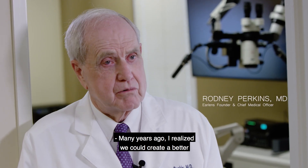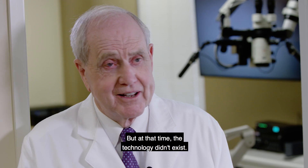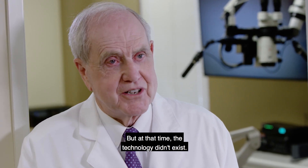Many years ago I realized we could create a better hearing experience if we could drive the eardrum directly, but at that time the technology didn't exist.